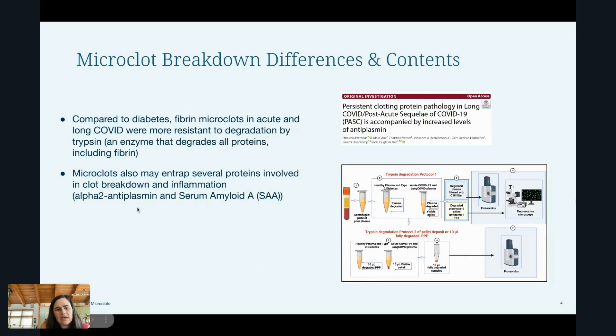They also did proteomics on the digested pellet — essentially looking at a whole range of different proteins in the solution after digestion, to see what was released and what was trapped inside. They found alpha-2 antiplasmin and serum amyloid A — quite a bit of that was trapped inside those microclots. Additionally, they also found some autoantibodies too.